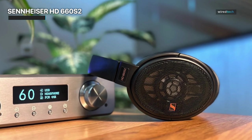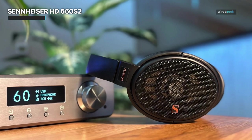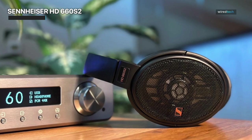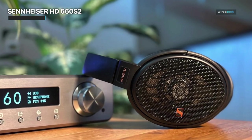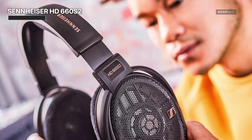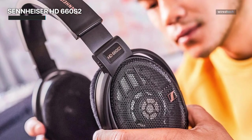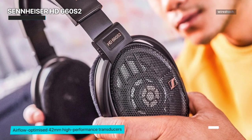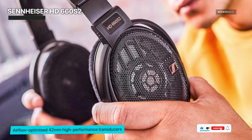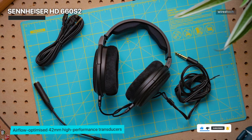Every note, every instrument, and every vocal is rendered with breathtaking clarity and precision. You'll rediscover your music library as layers of detail unveil themselves, revealing nuances you've never noticed before. The HD 660 S2 boasts a frequency response that spans the entire audible range, ensuring that no subtlety is lost, from the deep rumble of the bass to the sparkling highs. These headphones deliver a balanced sound signature that pleases the most discerning audiophiles.